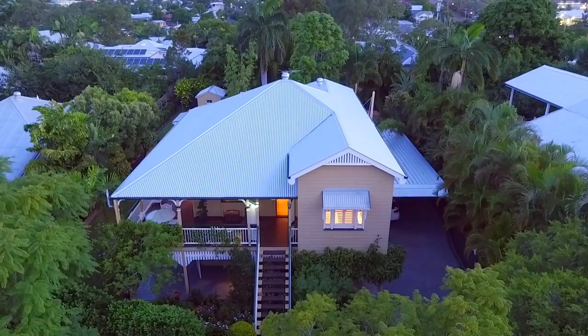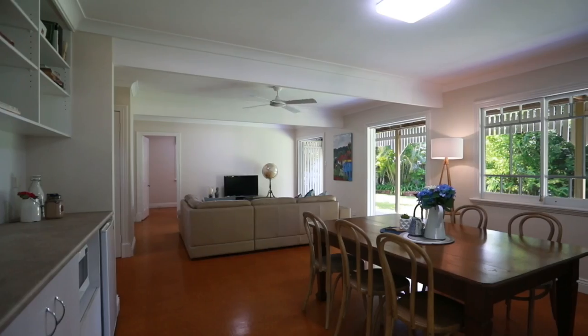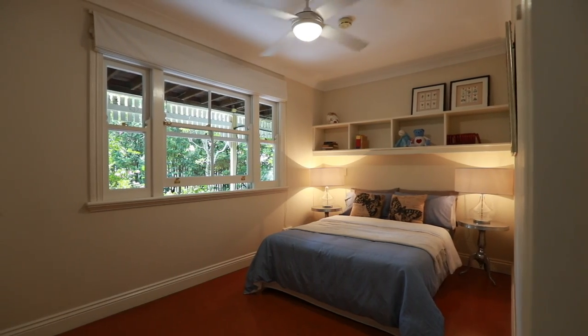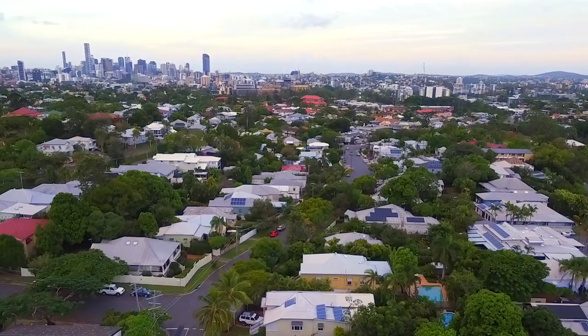This is a warm and welcoming home that has a lot of character and is in the perfect location for any growing family in need of space, but with all the convenience of city living.